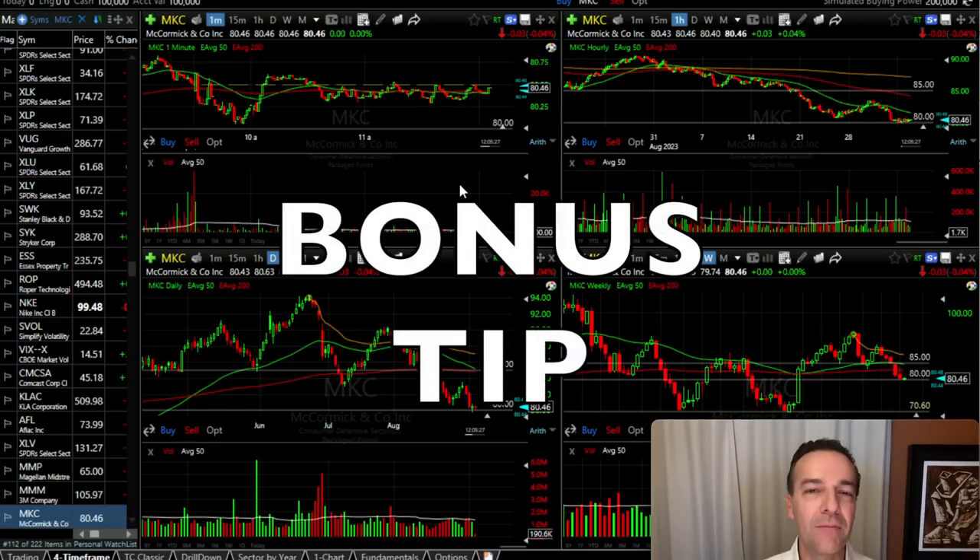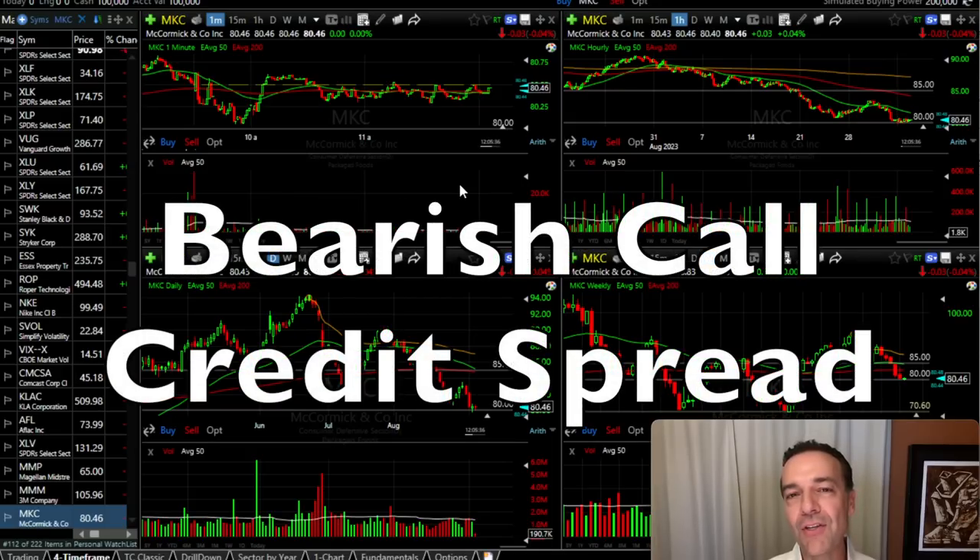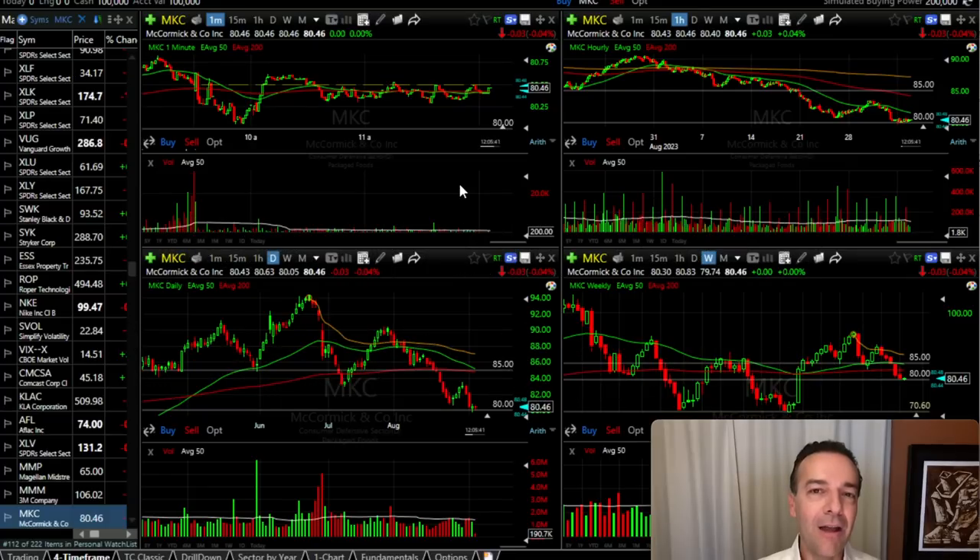Now in addition to these techniques, I want to give you a bonus tip. On a position that's gone against us, if the underlying stock is still looking pretty weak, I will also consider doing bearish call credit spreads against the underlying stock. I only do that if the stock is looking weak enough so I don't think that short call option portion of that bearish call credit spread will be challenged. That's another way to collect cash against a position that's gone against you.